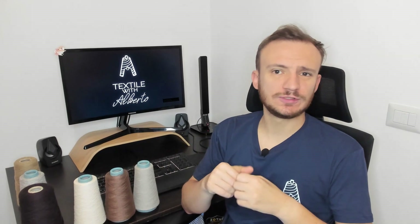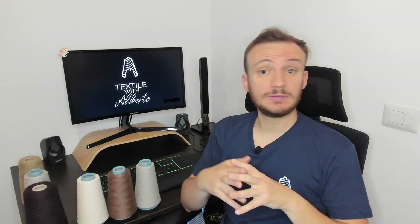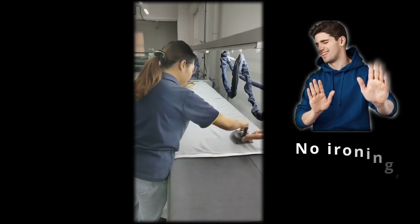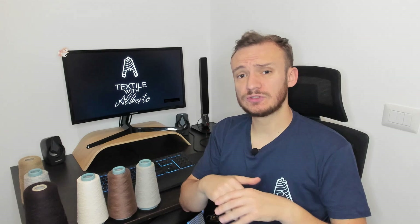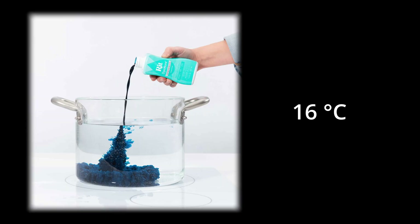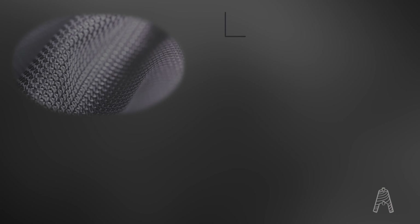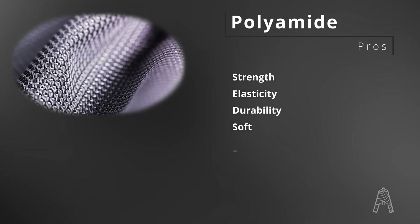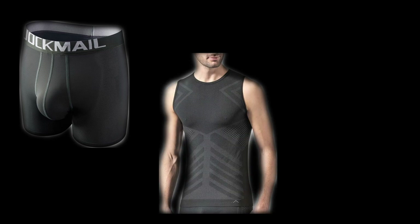Now let's get back to the properties of the polymers. Polyester offers very great dimensional stability — that's why you don't even need to iron it. But it poses more challenges during dyeing, since you require high temperatures to dye it. Polyamide, on the other hand, offers great strength, high elasticity, and it's super durable. Polyamide is soft, has a silky feel — that's why it's used for underwear, seamless garments, and activewear.